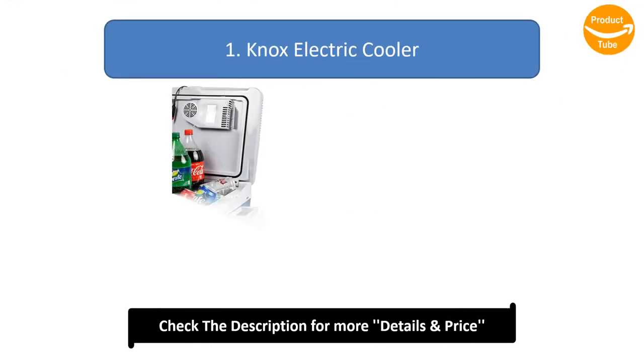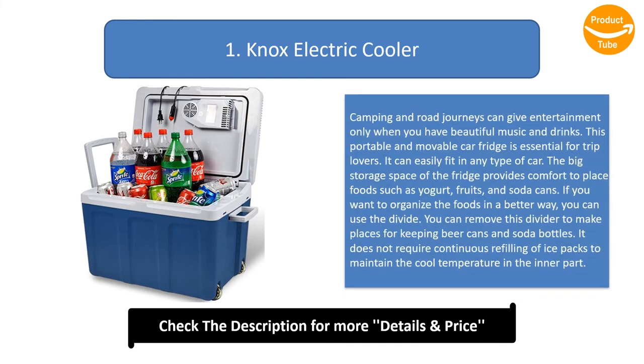Number 1: KNOX Electric Cooler. Camping and road journeys can give entertainment only when you have beautiful music and drinks. This portable and movable car fridge is essential for trip lovers. It can easily fit in any type of car. The big storage space provides comfort to place foods such as yoghurt, fruits, and soda cans. If you want to organize the foods in a better way, you can use the divider. You can remove this divider to make place for keeping beer cans and soda bottles. It does not require continuous refilling of ice packs to maintain the cool temperature inside.